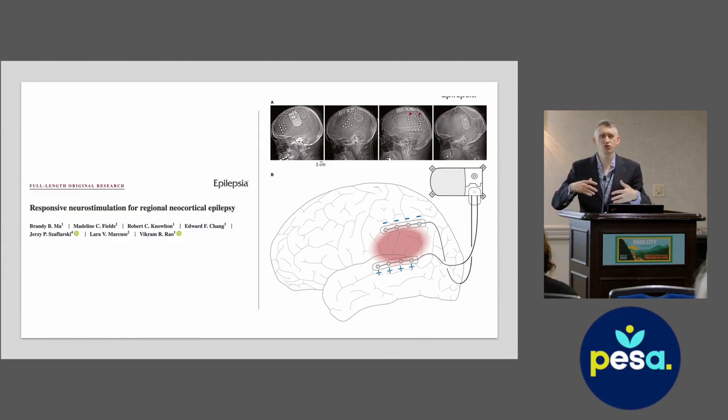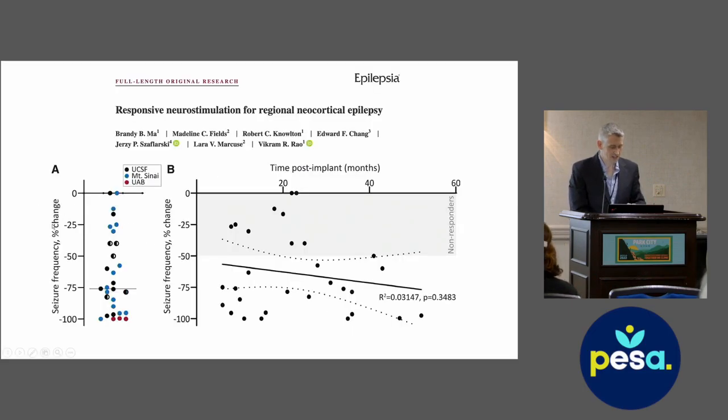Responsive neurostimulation can also be used in a regional way — for epilepsy involving a larger or regional onset in the brain that we don't want to remove. RNS electrodes are implanted further apart than normal and used to stimulate across larger areas of the brain. This is called regional responsive neurostimulation. A paper from three groups — Mount Sinai, UCSF, and Alabama — shows that in some patients there are really great responses using this strategy, in some cases up to 100 percent seizure reduction, though there are also some non-responders.